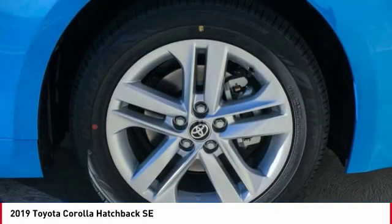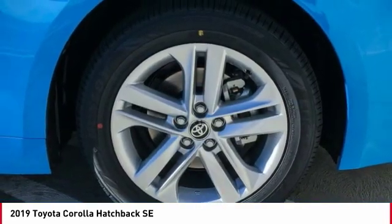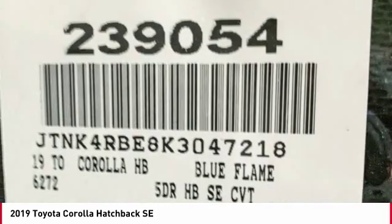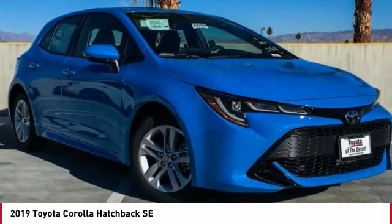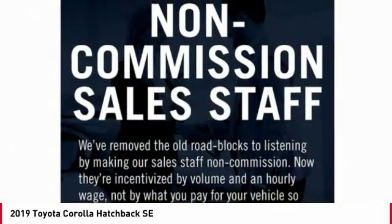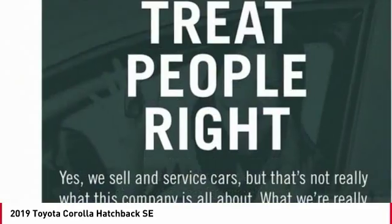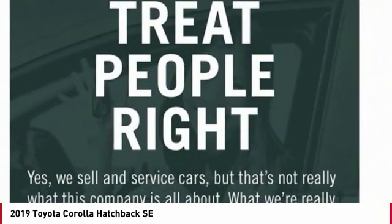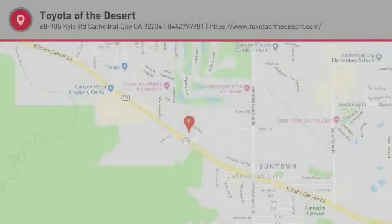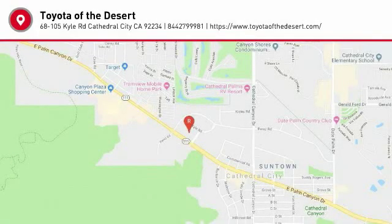A vehicle like this doesn't come along every day. Come in and get it before someone else does. The Toyota Corolla Hatchback.